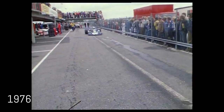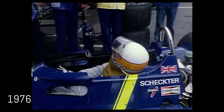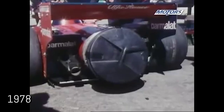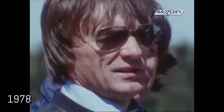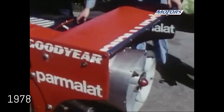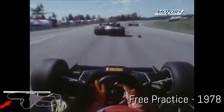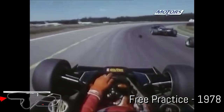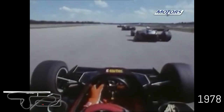Two years after the victory of the unique Tyrrell six-wheeler, another unique and controversial car triumphed at the 1978 Swedish Grand Prix — it was the Brabham BT46B Alfa Romeo, the so-called fan car. The main feature was a large fan which drew air through the engine water radiator mounted horizontally over the engine. The fan also took ground effect to a higher level by sucking air from under the car, creating a partial vacuum and an enormous amount of downforce. With such a car, Niki Lauda easily won the race. But the controversial car never raced again — and contrary to what most people say, it was not banned; Brabham simply stopped using it.